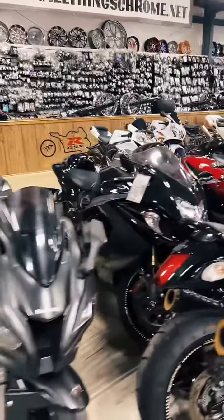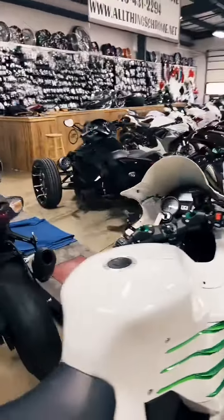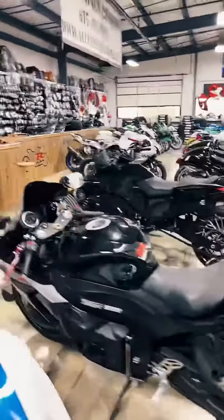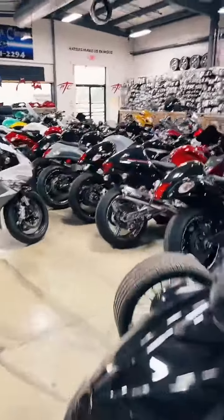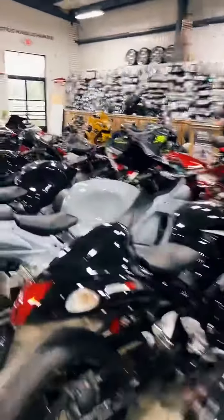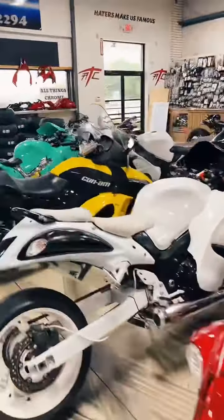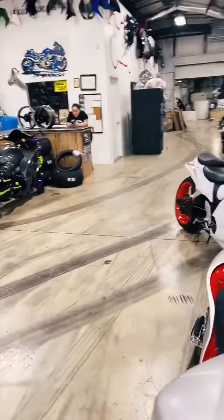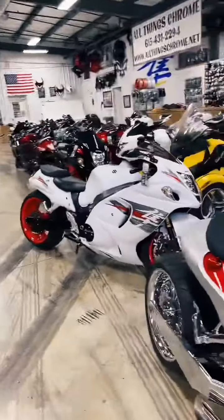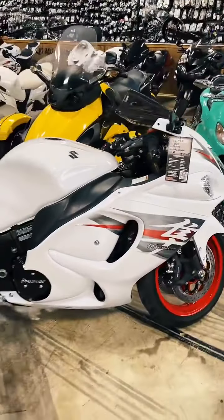If you have any questions, you can ask us. I'm going to show all of our inventory. If there's anything you would like to see, let me know. Alright guys, so we're All Things Chrome. We're located 10 minutes north of Nashville, Tennessee, exit 104 off of I-65. We sell sport bikes, we customize them, and our specialty is the Suzuki Hayabusa.